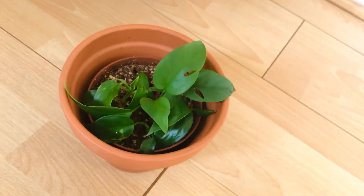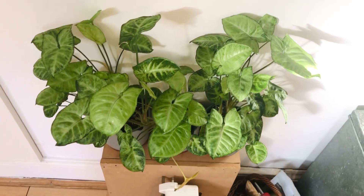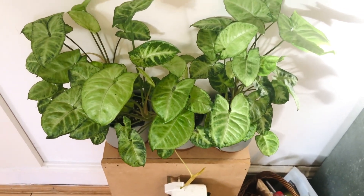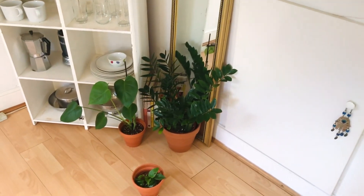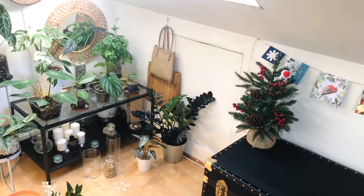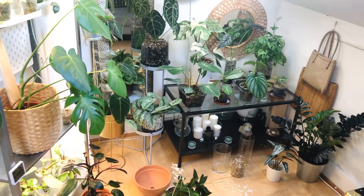I've got some Syngoniums here — it was one big plant and then I decided to separate it because I want to give them as gifts or do some plant swaps with them. Yeah, that's pretty much it — I'm trying to go past all the mess without showing you all the mess! But yeah, that's it — those are all my plants in this room.